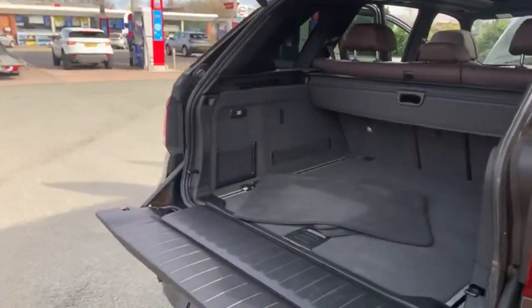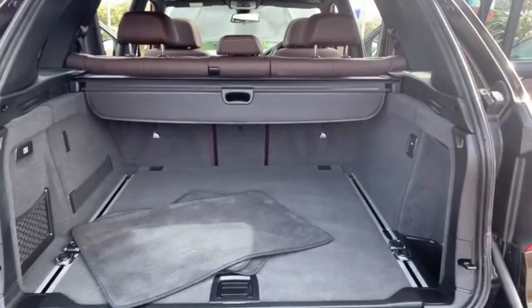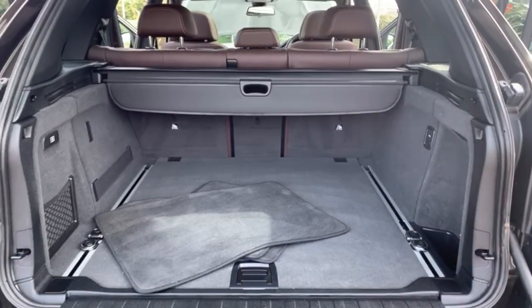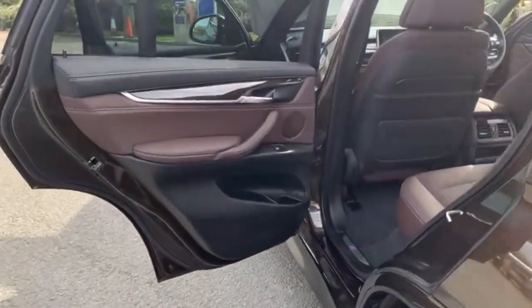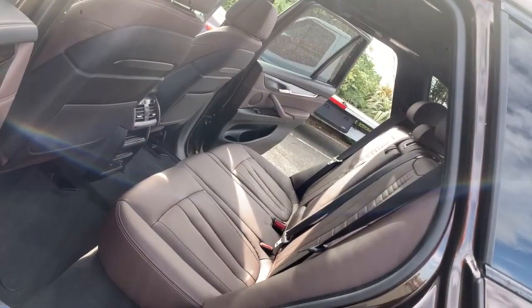Into the boot, where you've got the fully electric tow bar, which again was another option — and that's a present. You've got loads of room in the back, as you would expect for your rear passengers.